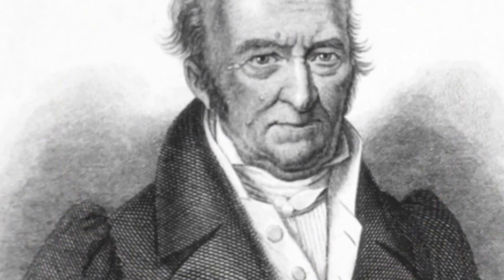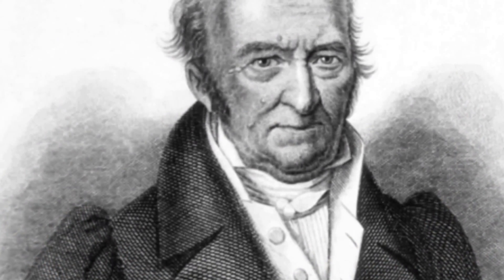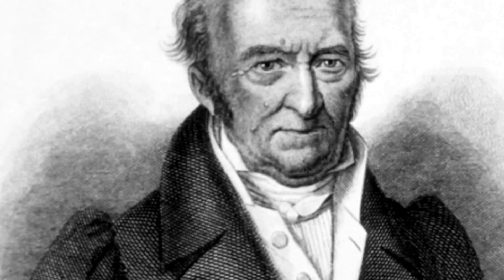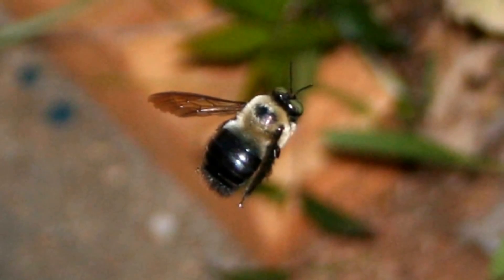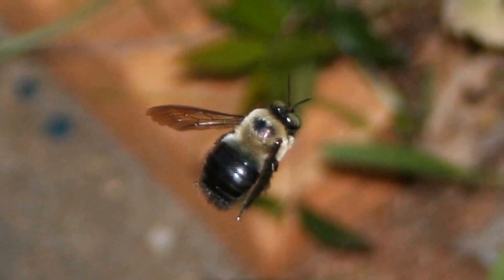They were first described in 1802 by Pierre-André Latreille, the French entomologist. Did you know that the name carpenter bee comes from the ancient Greek word for woodcutter?